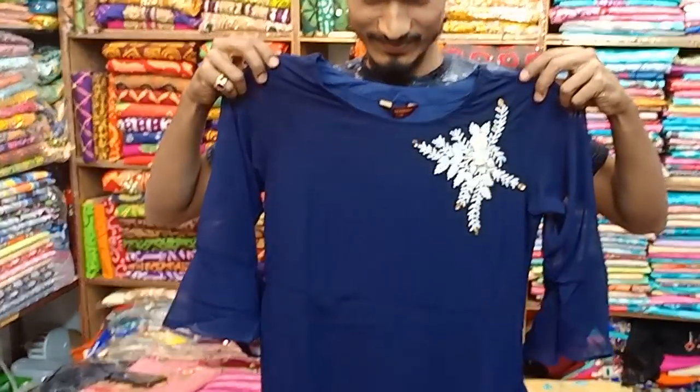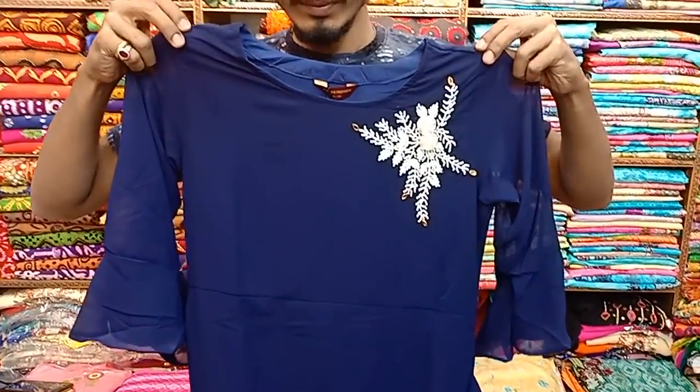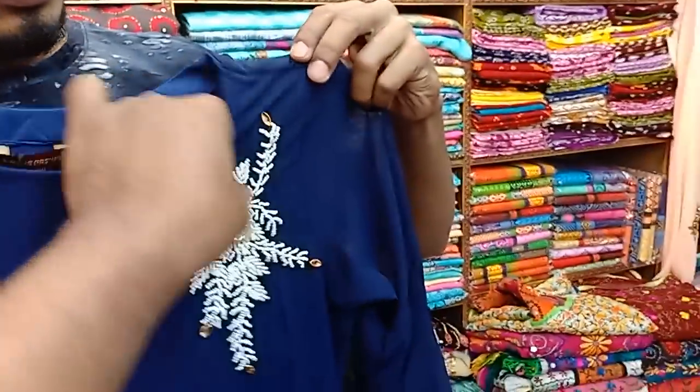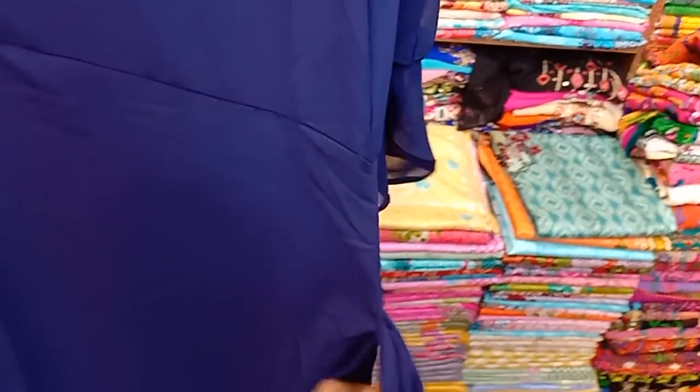I saw the blue color, and I saw the design across all the different forms. So friends, this is an amazing design. We have to make this original Indian design very beautiful and unique, and we have to make this symbol. We have to make this coolie — this is a very good style.